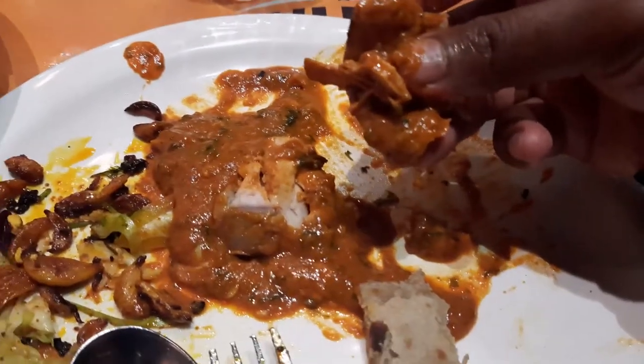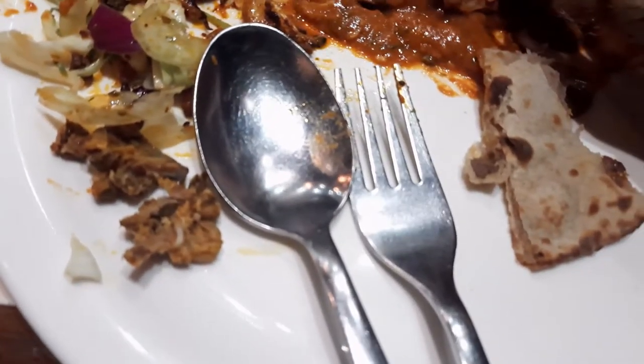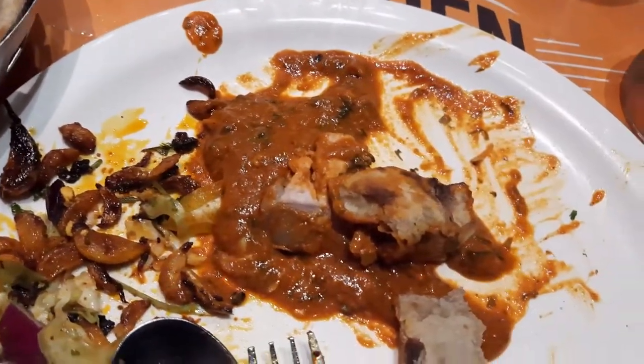The Chicken Tawa Roast was a bit of a disappointment to be very honest. You can see the small pieces of bones which kind of hinder the experience — it would have been preferable if it were a boneless version.